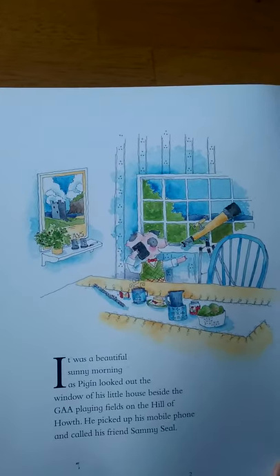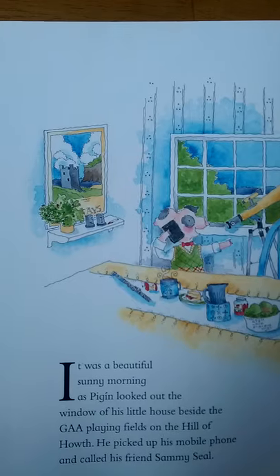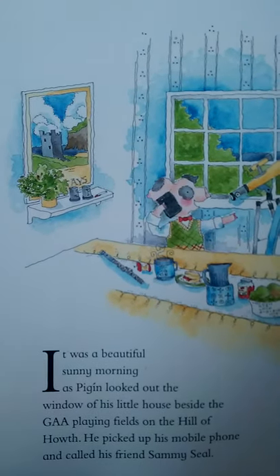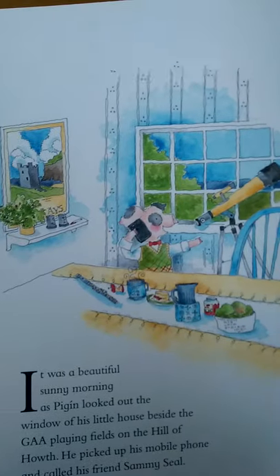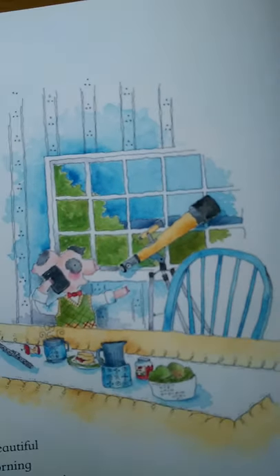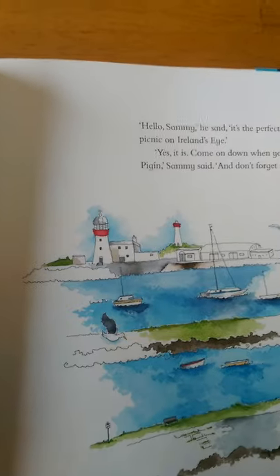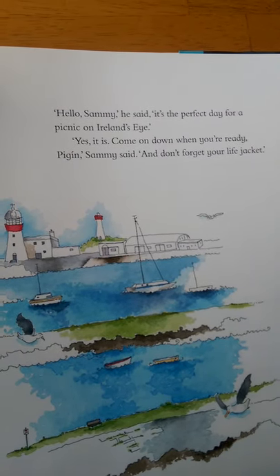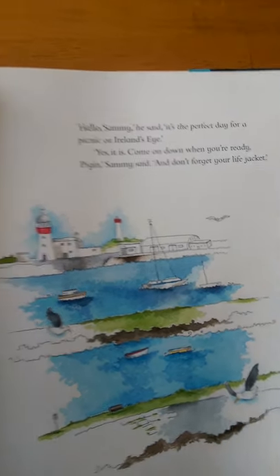It was a beautiful sunny morning as Pigeen looked out his window of his little house beside the GAA playing fields on the Hill of Howth. He picked up his mobile phone and called his friend Sammy Seal. He finished his breakfast, ate an apple, needed some jam. He looked at his telescope, saw it was a lovely day and said, oh, I'll ring up Sammy Seal and see what he's up to. Hello, Sammy, he said. It's the perfect day for a picnic on Ireland's Eye. Yes, it is. Come on down when you're ready, Pigeen, Sammy said. And don't forget your life jacket.